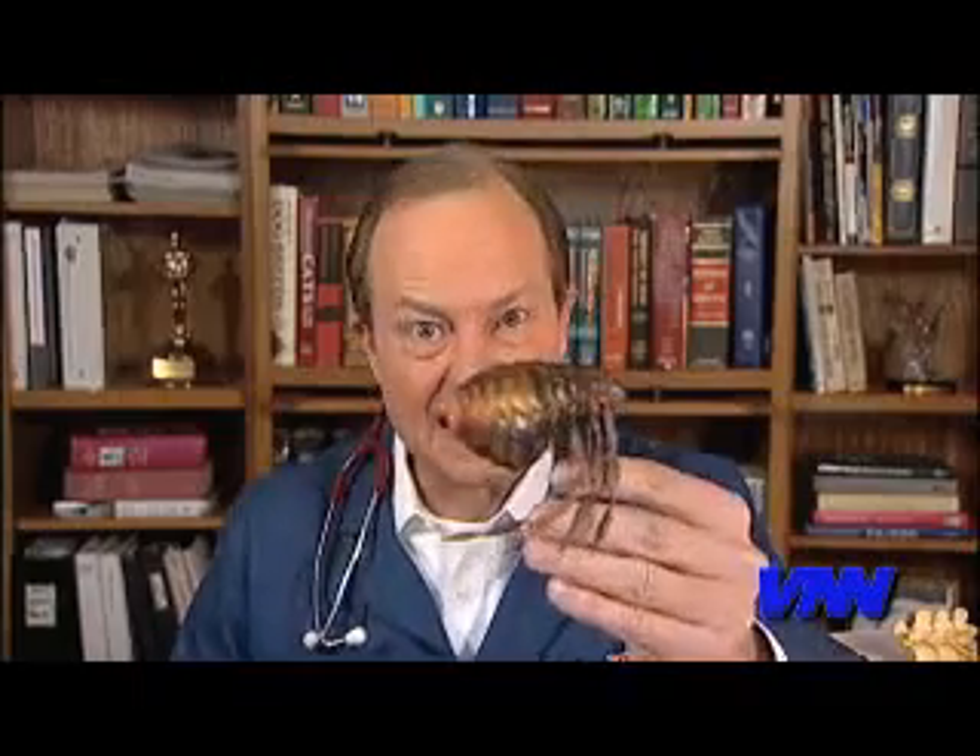Hi everybody, it's Dr. Jim Humphries with the VNN video blog. If you're like me, this warm weather just motivates me to get out and do fun stuff. Unfortunately, it's motivating some other creatures, because these nice warm temperatures bring these little guys out.